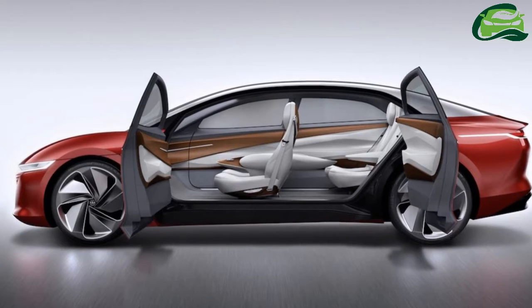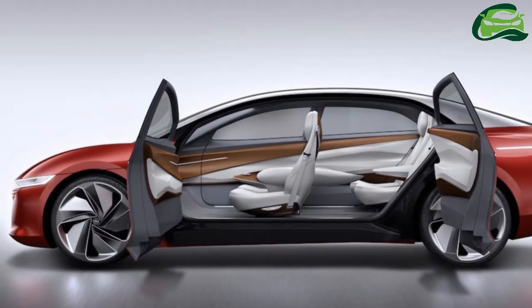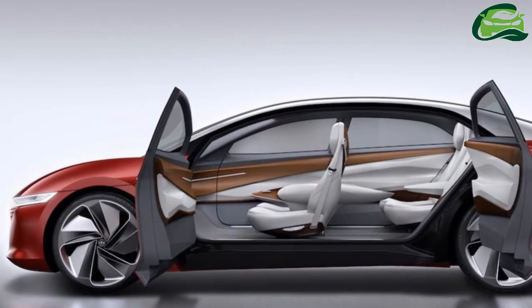A 111kWh lithium-ion battery, housed in the vehicle floor, provides energy to these electric motors. The VW ID Vision Concept has a driving range of up to 665km.